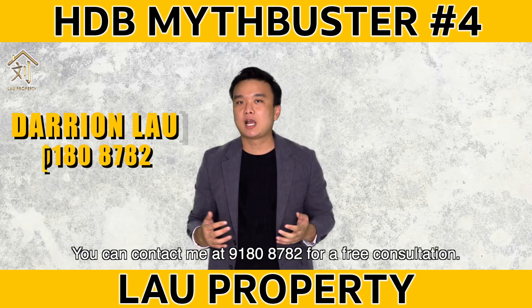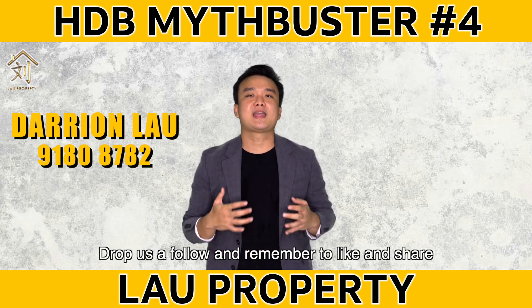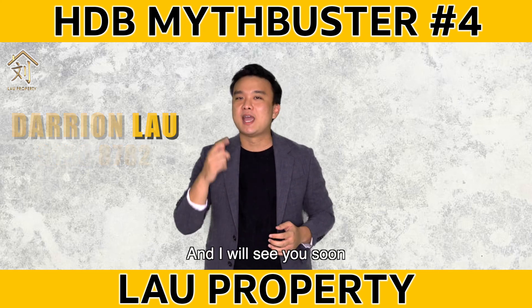If you want to learn more, you can contact me at 91808782 for a free consultation. Drop us a follow and remember to like and share our video on Lau Property, and I'll see you soon.